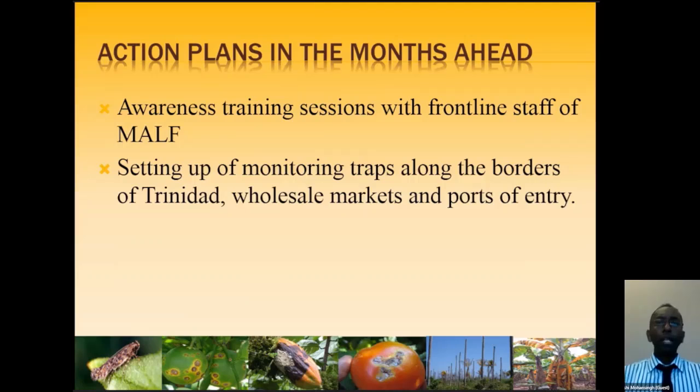There is already a national emergency response team in place. Should we detect this pest in the field, there are immediate measures to contain it in the core area and eradicate it before it spreads. The Ministry and research division are working behind the scenes, even if it isn't visible. Awareness sessions are being conducted with all frontline officers, and monitoring traps will be set up along the borders of Trinidad, in wholesale markets, and at ports of entry where plant-based product cargo arrives.